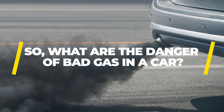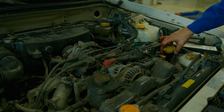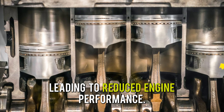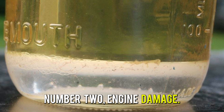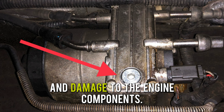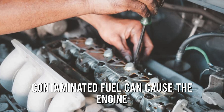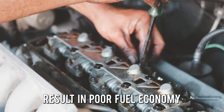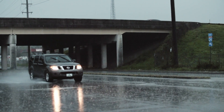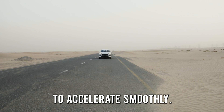So, what's the danger of bad gas in a car? 1. Reduced engine performance: Bad gas can contain impurities that can clog fuel injectors, leading to reduced engine performance. 2. Engine damage: Bad gas can contain water, which can cause corrosion and damage to the engine components. 3. Poor fuel economy: Contaminated fuel can cause the engine to work harder, resulting in poor fuel economy. 4. Stalling and hesitation: Impurities in bad gas can cause stalling and hesitation, making it difficult to accelerate smoothly.